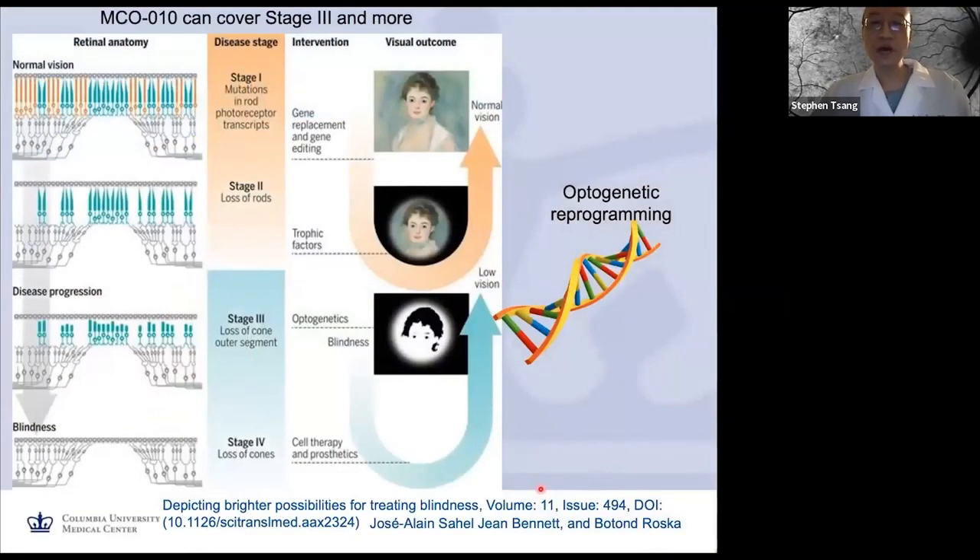Conventionally, optogenetics was used to make remaining cone cells more robust. But MCO-010 has the capability to work not only at stage 3, when there are still remaining cone cells as long as bipolar cells are well connected, but also at stage 4, when the cone cells are gone but the bipolar cell layer is still present. That is where the expression of MCO-010 goes. So it can really overcome barriers for retinitis pigmentosa and improve quality of life because it works at pretty advanced stages, and does not need to be mutation-specific — it can cover all 80 different genes causing retinitis pigmentosa.